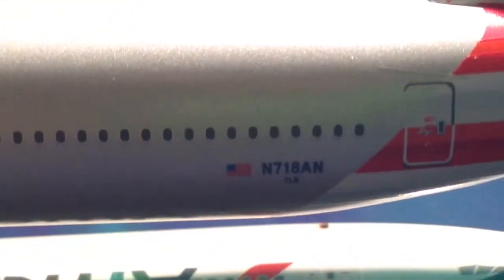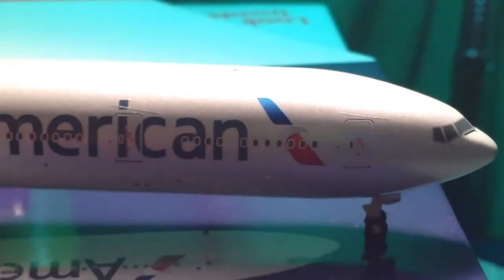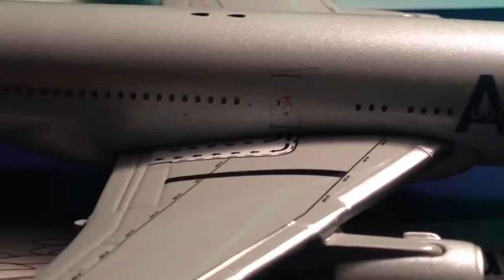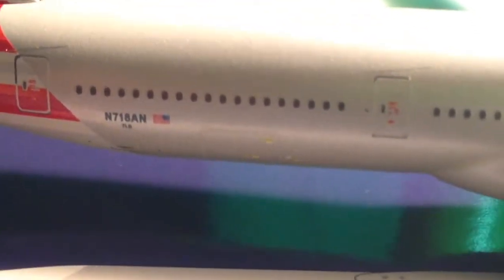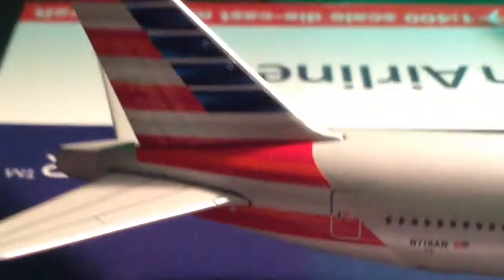Registration is N718AN. Here we go on the other side — it's the same thing. American Airlines, or American. Sorry for the shakiness. Over-the-wing exit. I believe that's the cargo hold right next to the registration. And then the other side of the tail.